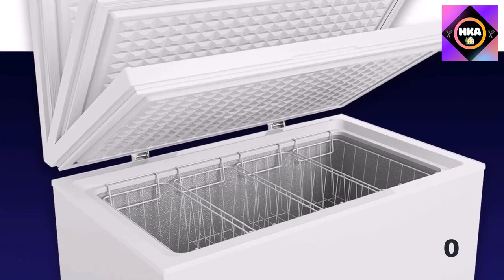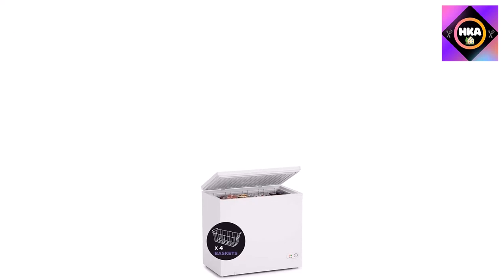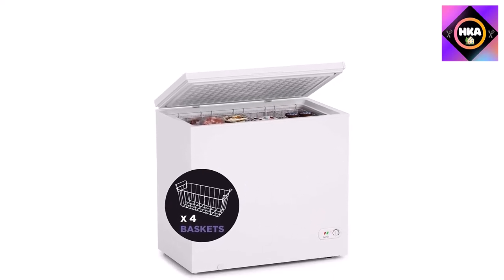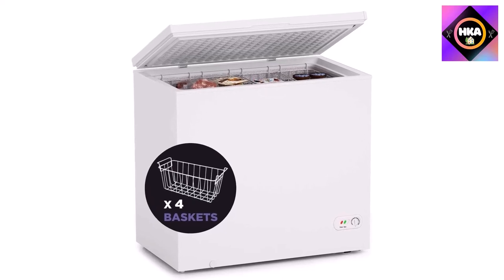At seven cubic feet, the Northair chest freezer is compact enough for the modern home yet spacious enough to store a sizable amount of food. Each freezer measures 35.4" L x 21.8" W x 32.9" H and is light and easy to move. Four baskets are also included as a bonus.